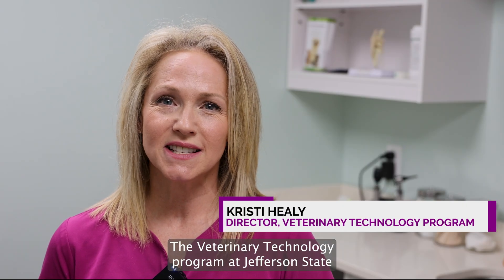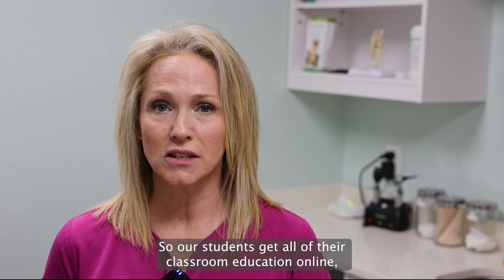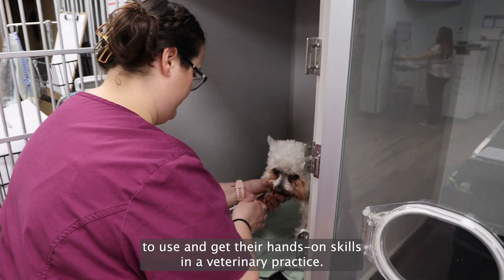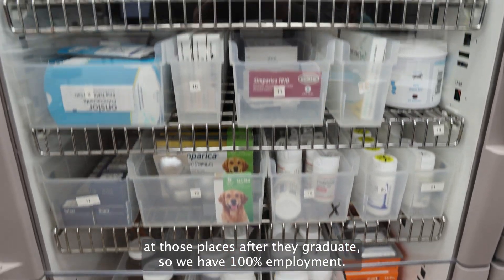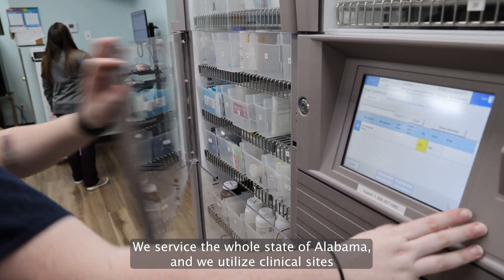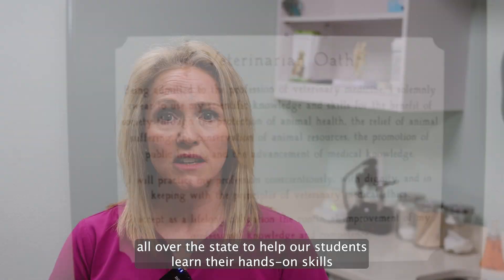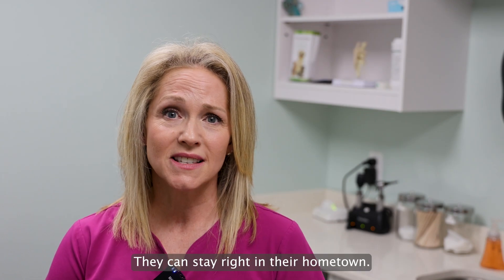The veterinary technology program at Jefferson State is a distance education program, so our students get all of their classroom education online and then they put all of that knowledge to use and get their hands-on skills in a veterinary practice. Our students continue to work at those places after they graduate, so we have a hundred percent employment. We service the whole state of Alabama and utilize clinical sites all over the state, so students don't have to relocate — they can stay right in their hometown.